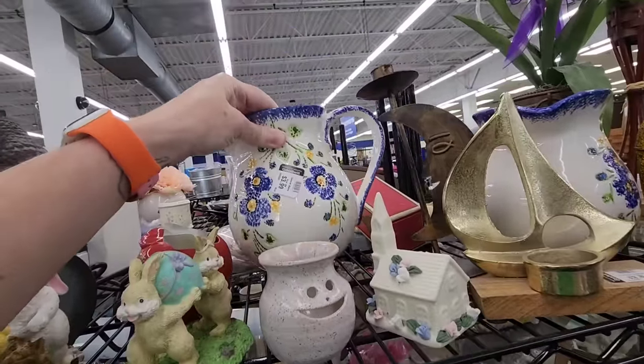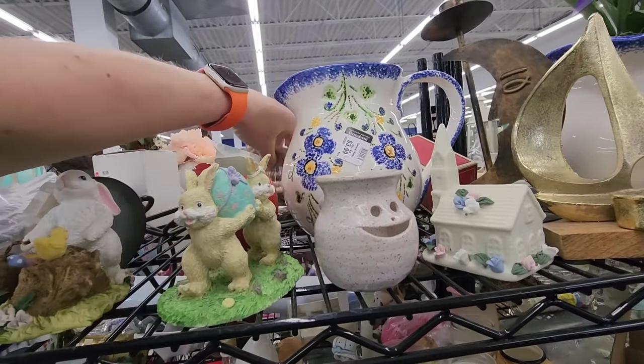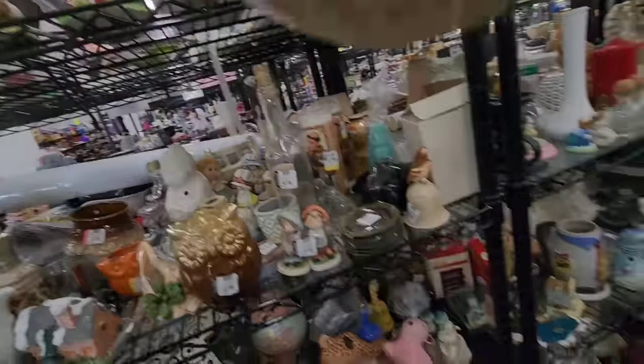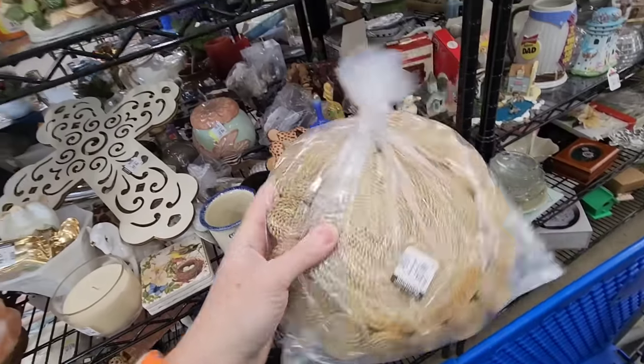There are two of those. It's like baking — lighter. Some people only eat the whites; they don't eat the yolks. $3.99 for those trivets.